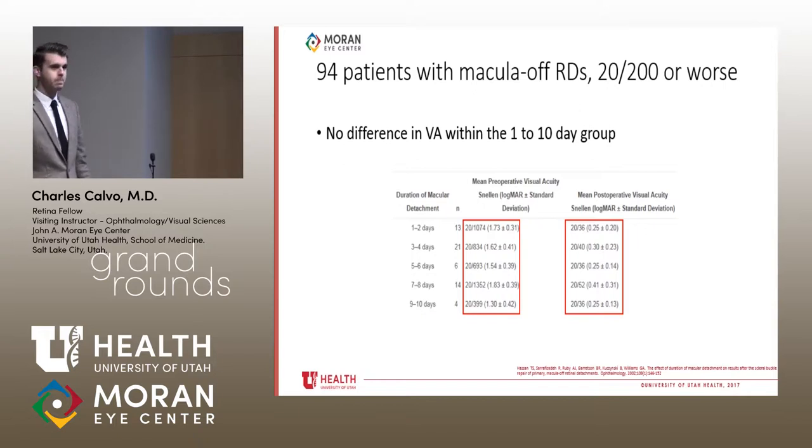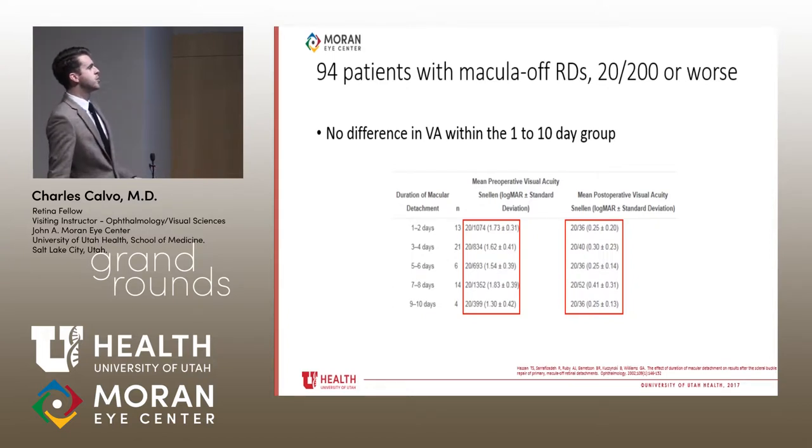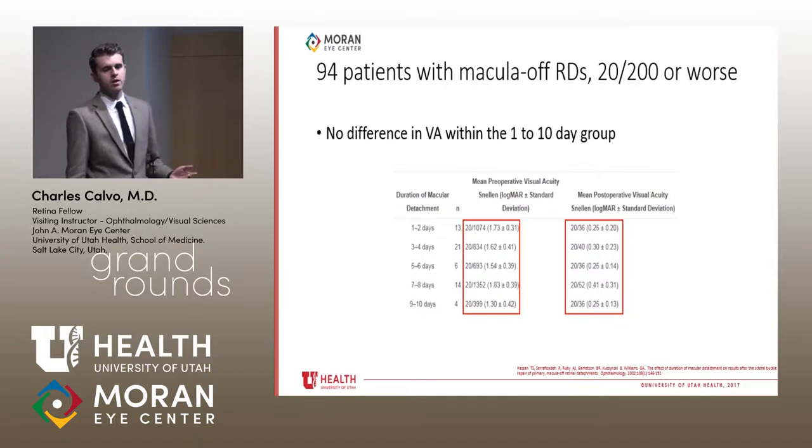A concern was raised: when groups are split down to as few as four to six patients, a single outlier can be a significant problem. There isn't enough statistical power to ascertain whether there are truly differences within those subgroups. You can look at trends, but it would be very hard to make a definitive statistical statement. This reflects a broader concern with surgical evidence, where patient numbers are small and every patient has a different surgeon.